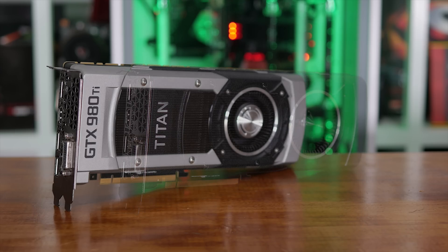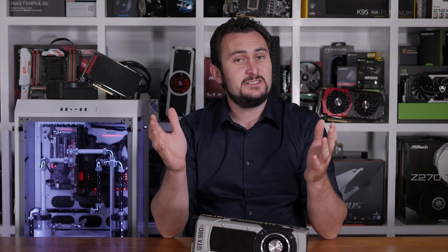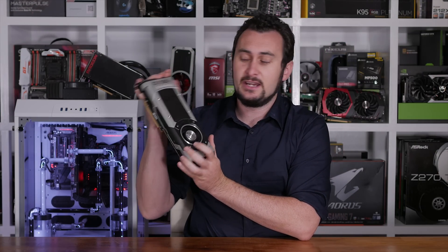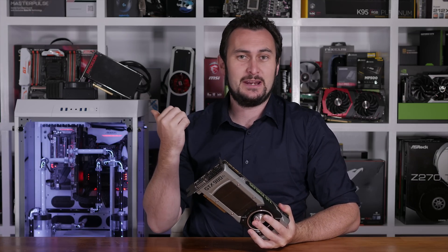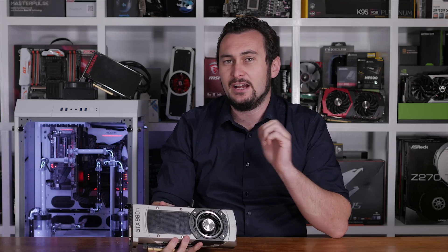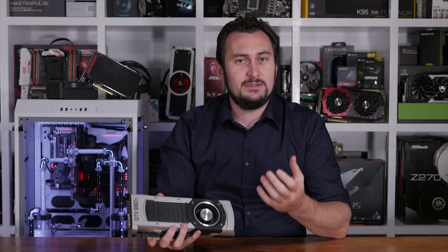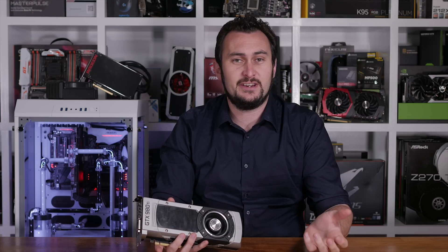That said, second-hand deals can be found for around $300 US, and at that price the 980 Ti might start to become a worthwhile investment. On hand for testing, I have the reference model of the GTX 980 Ti, and that's okay because we had the reference Fury X for comparison. Technically, there are no custom designed Fury X cards — they're all based on AMD's reference design, and to my knowledge there's no factory overclocked models available.